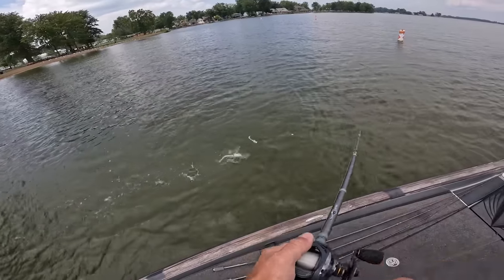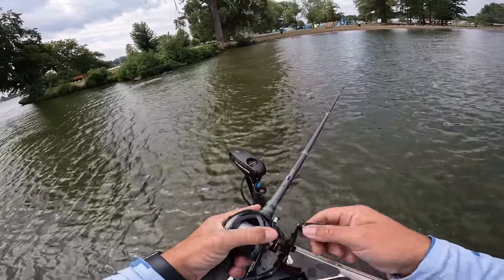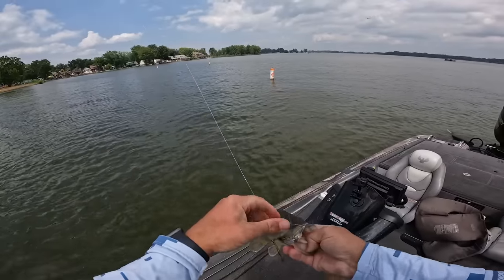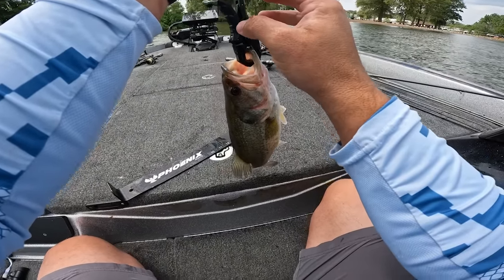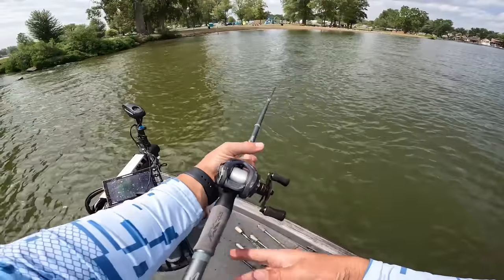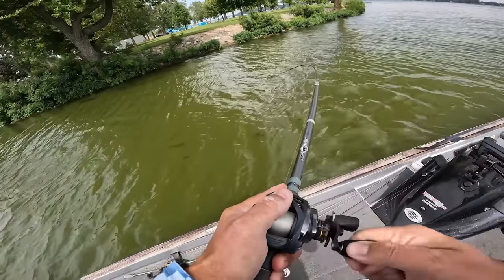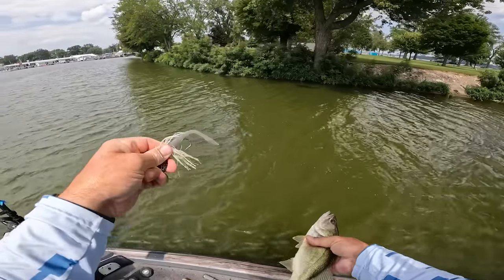There he is — not a keeper. Still a couple around. That was the hardest hit I've had all day except for that catfish. There he is — 0.99, almost a one-pounder. Come on, there's got to be some better ones up there than that. There's got to be better fish.